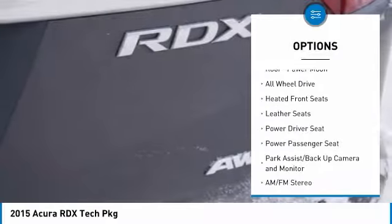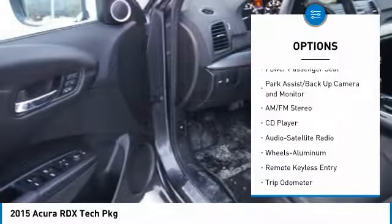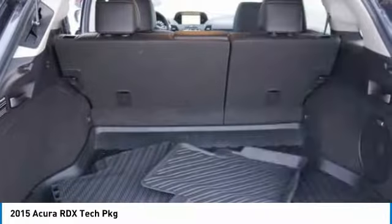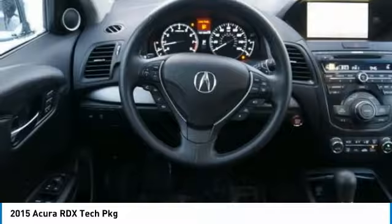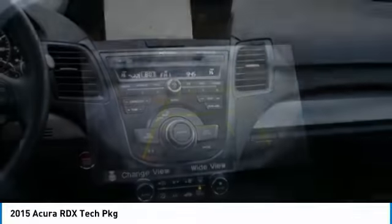All-wheel drive, anti-lock brakes, traction control, power passenger seat, navigation system, air conditioning, power steering, home link garage door opener, cruise control, aluminum wheels. A vehicle like this doesn't come along every day. Come in and get it before someone else does.